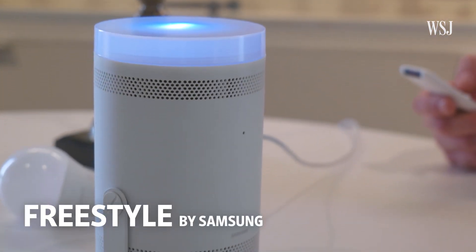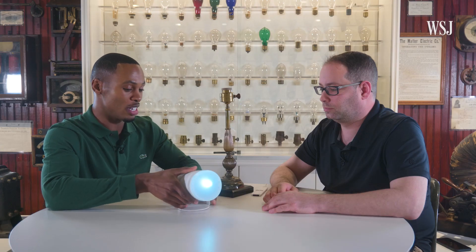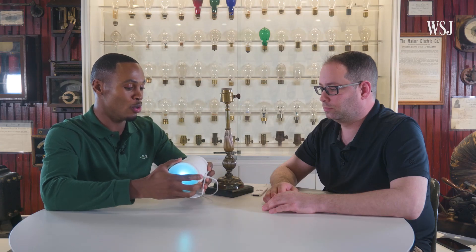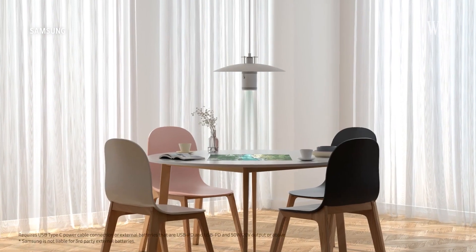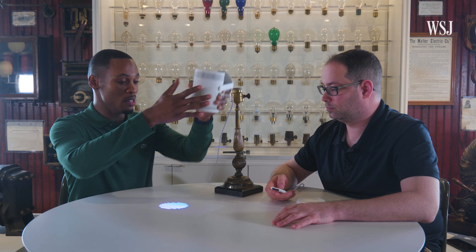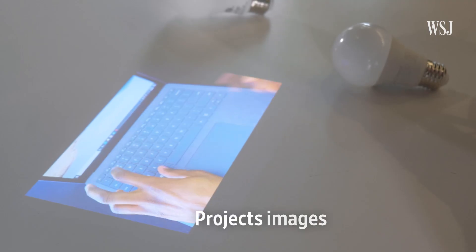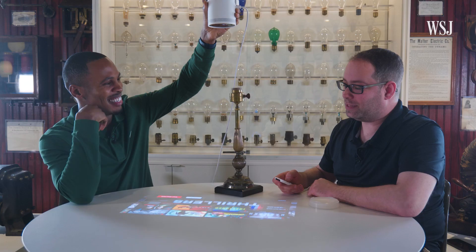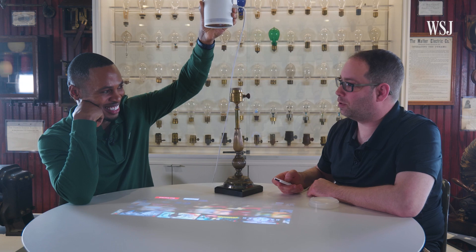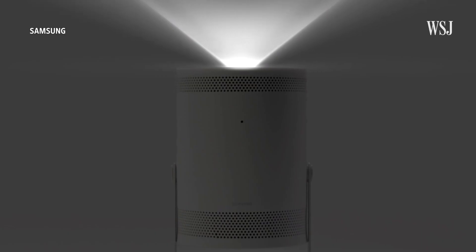The last light source we're looking at is Samsung's Freestyle Projector. It's a new projector that the company will sell with an adapter. Imagine this is your kitchen table and this is your light source — your lamp, your ceiling light — and it is projecting down onto the table. It does better as a projector than a light bulb. Of all the things we've looked at, this is the least useful as an actual light bulb.